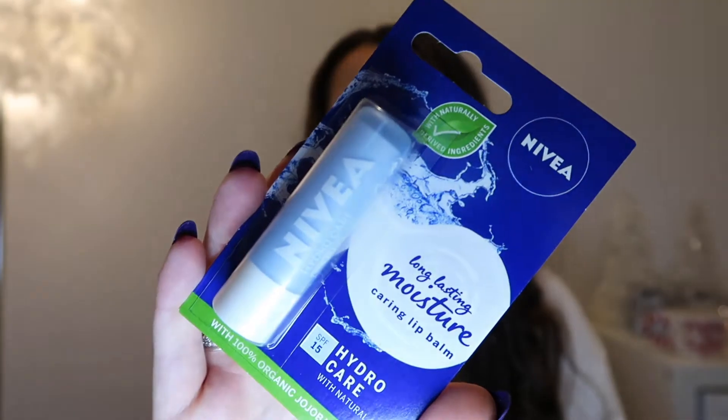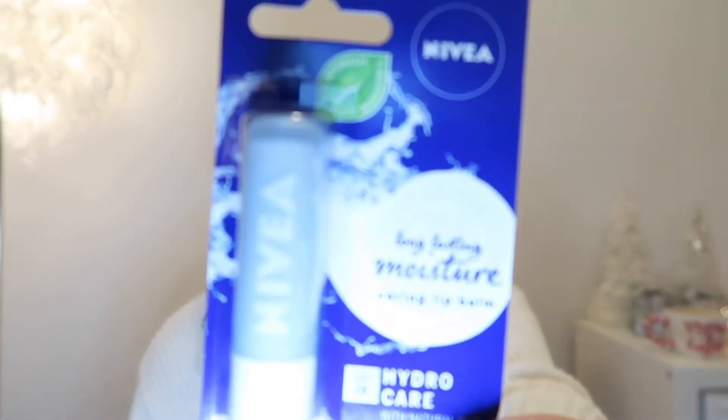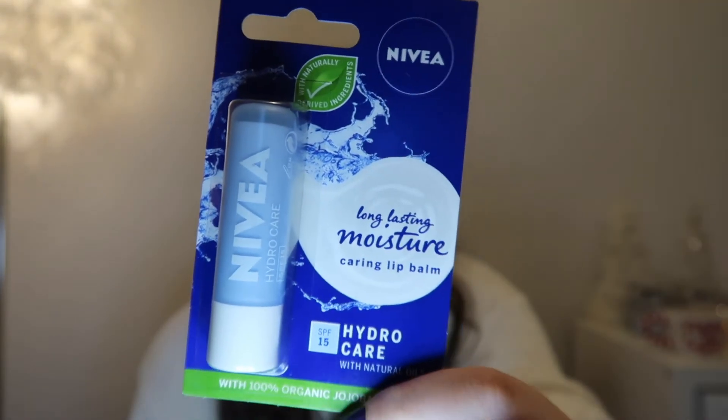I also picked up this Nivea lip balm - lip balms are essential in winter because of the dryness and coldness that dries your lips out. This was only a pound, which was another reason I picked it up. It's a long-lasting moisture caring lip balm and it also has SPF 15, which is really good to protect your lips from the sun even when you think it isn't burning you.